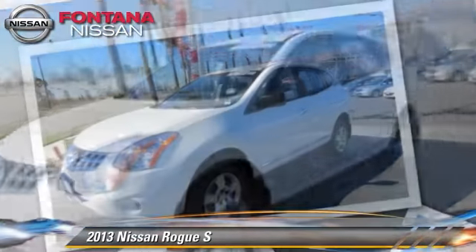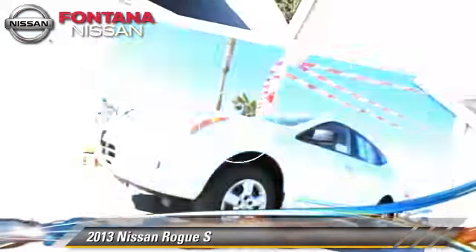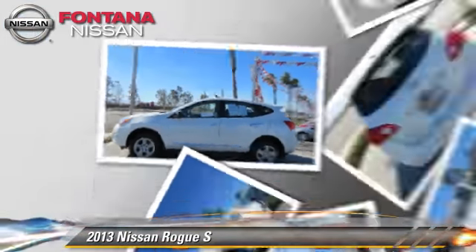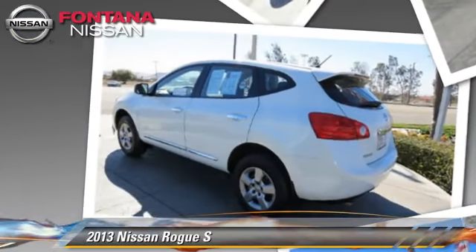It comes with dual front airbags and power windows. Safety features include traction control, stability control, and four-wheel ABS. Comfort and convenience features include keyless entry, a CD player, and air conditioning.